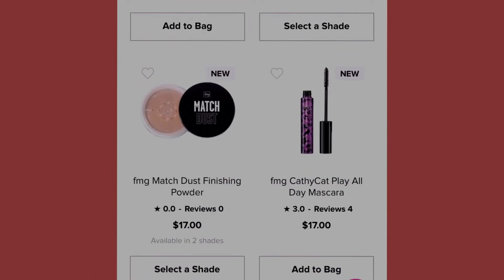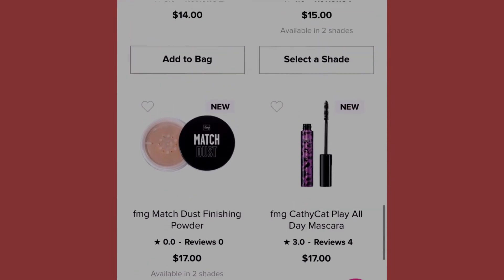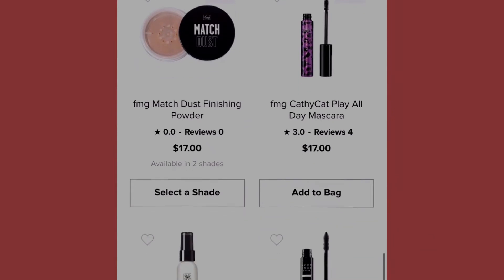Next we have the FMG Kathy Cat Play All Day Mascara at seventeen dollars. Both of these products are new products on Avon.